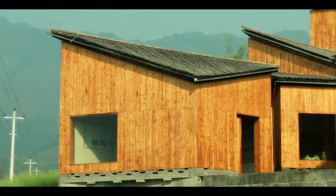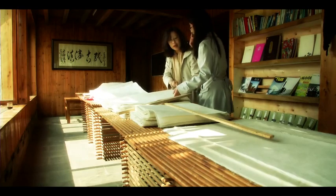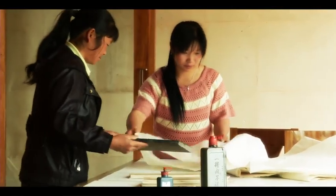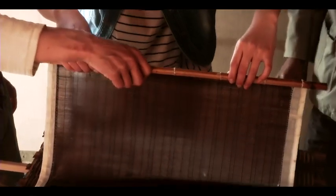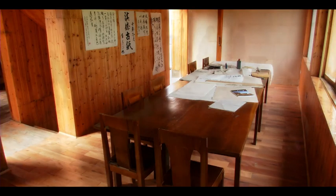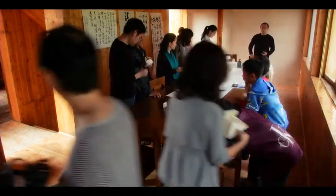The tiny museum is typical of a recent trend in China. Hundreds of small-scale museums are springing up throughout the country as the new middle classes spend money and leisure time on learning about their history and culture. The museum is a place for cultural exchange between the visitors and locals, so the visitors can learn papermaking here and artists can do artworks here.